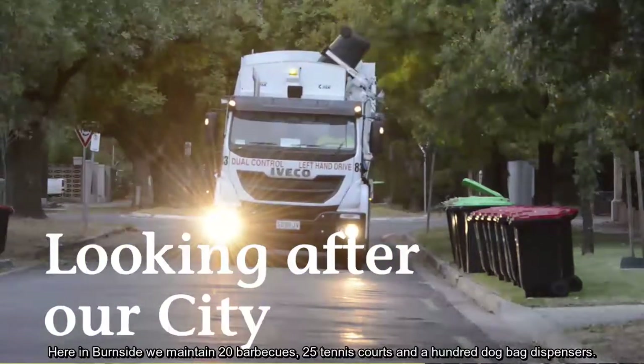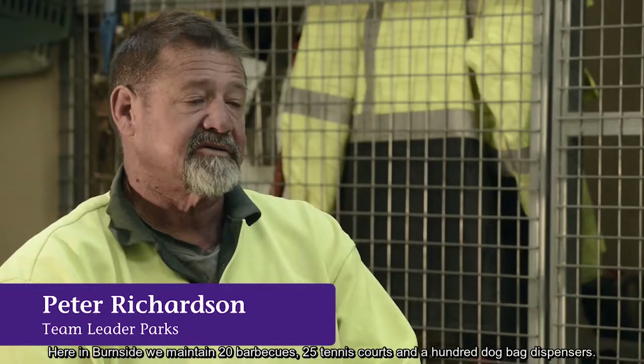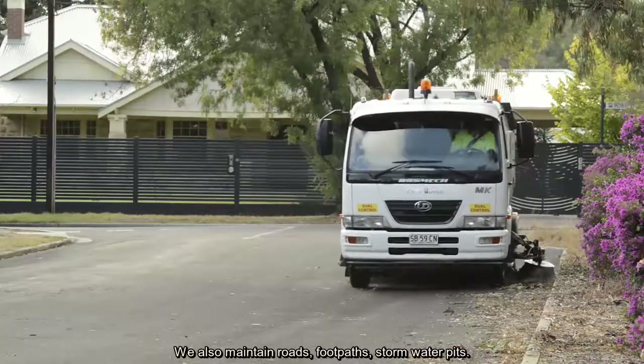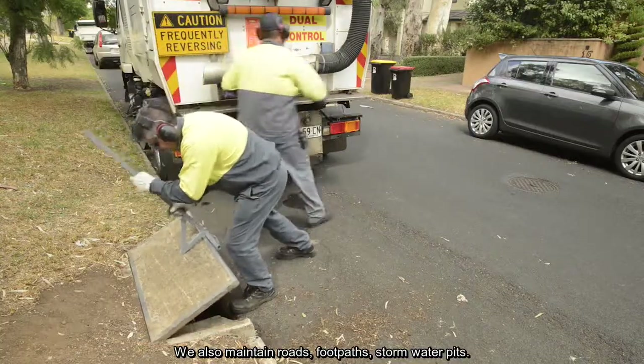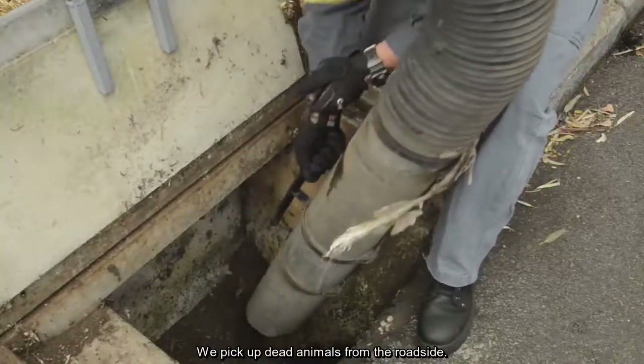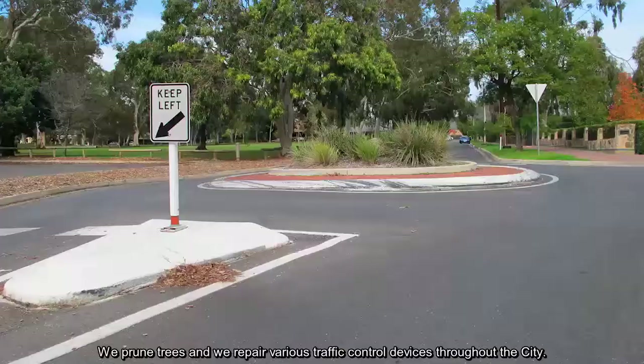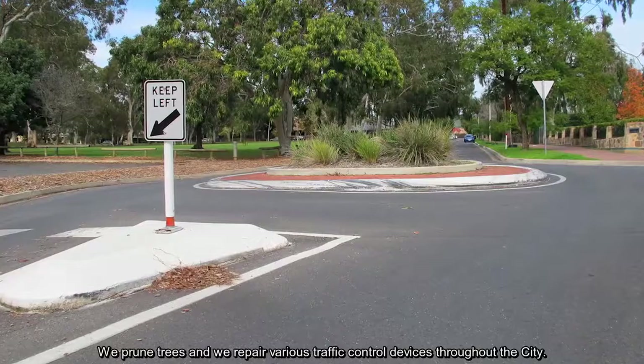Here in Burnside we maintain 20 barbecues, 25 tennis courts and 100 dog bag dispensers. We also maintain roads, footpaths and stormwater pits. We pick up dead animals from the roadside, we prune trees and we repair various traffic throttle devices throughout the city.